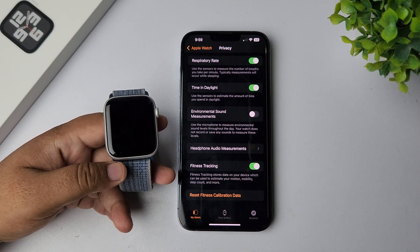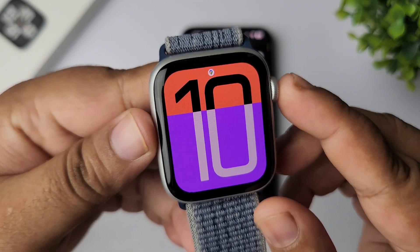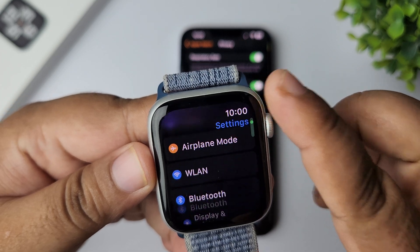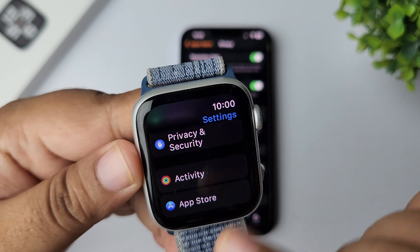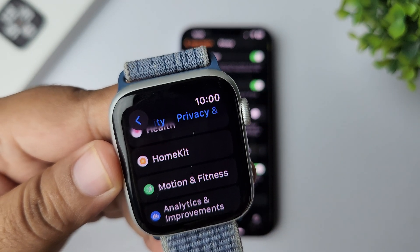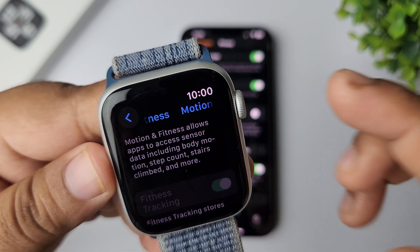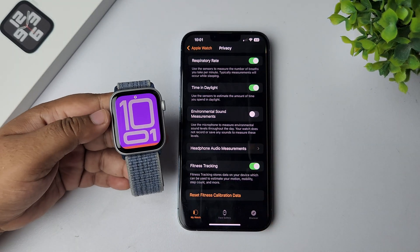You must enable the fitness tracking option. After that, go to your Apple Watch, press the crown, and open Settings. In Settings, scroll down and open Privacy and Security. Here, scroll down and tap on Motion and Fitness. You will also find fitness tracking here, so make sure to enable fitness tracking on both your Apple Watch and the iPhone Watch app.